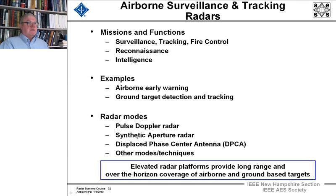They use methods such as pulsed Doppler radar, synthetic aperture radar, displaced phase center antenna techniques, and other more advanced and evolving modes. The elevated platforms provide long-range, over-the-horizon coverage of airborne and ground-based targets.